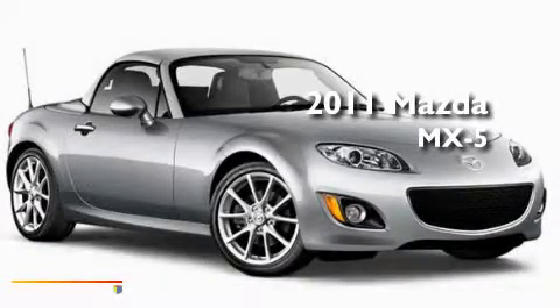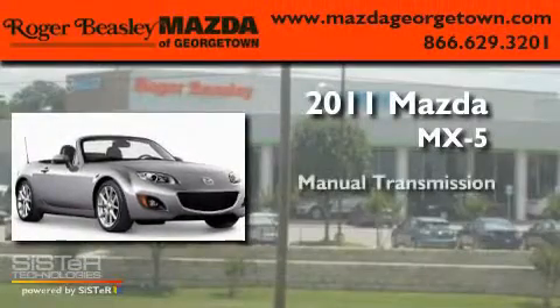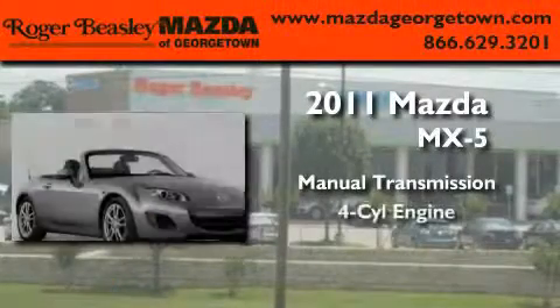This is a brand new 2011 Mazda MX-5. This convertible has a manual transmission and a four-cylinder engine.